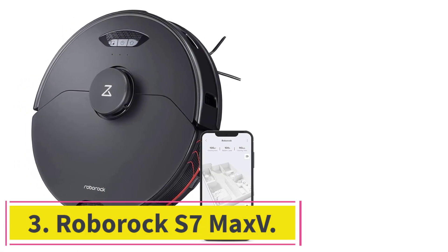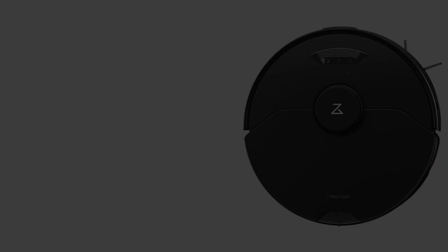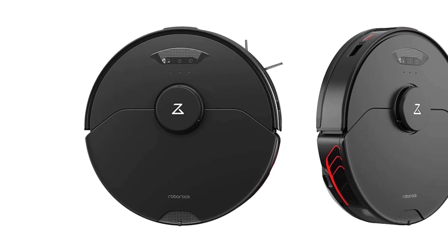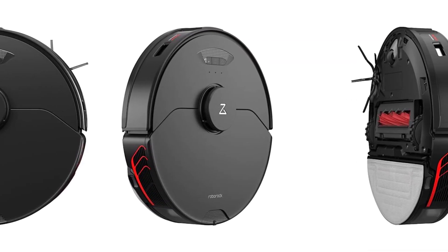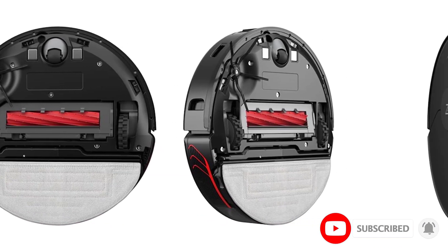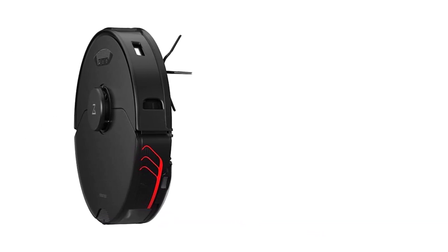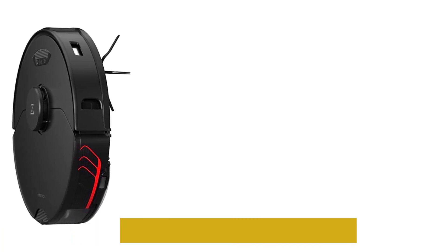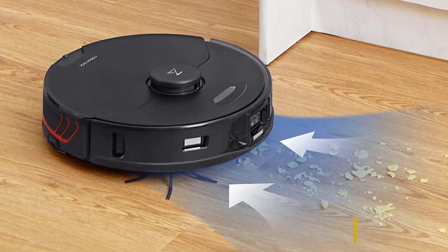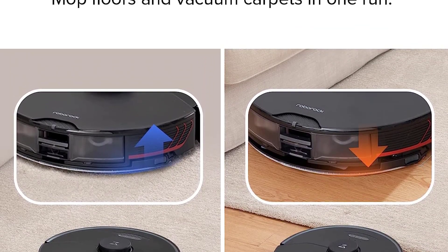Number 3: the Roborock S7 Max-V. This premium robot vacuum includes a dual-sensor navigation system that can detect and avoid everyday obstacles like power lines, furniture legs, and even pet waste in real-time. The system combines LiDAR with two cameras with 3D scanning capabilities. By viewing through the camera, you can also use it to keep an eye on things at home while you're away. Additionally, based on the furnishings, it can determine the type of room it is in and automatically suggest various cleaning modes for particular spaces such as bedrooms, kitchens, or bathrooms. It cleans carpets rather well while performing admirably on bare floors.